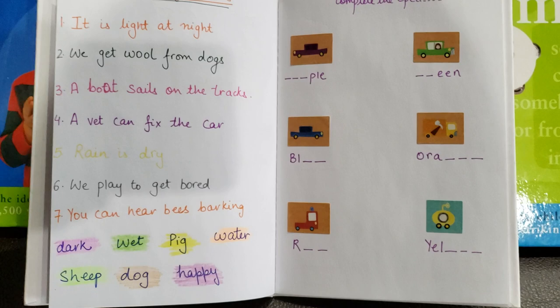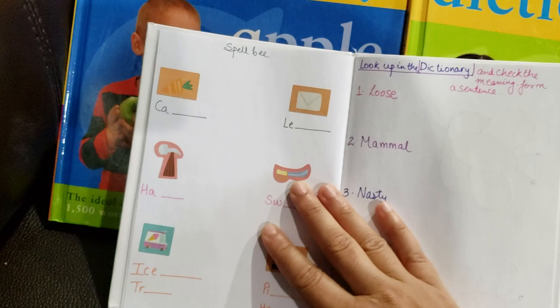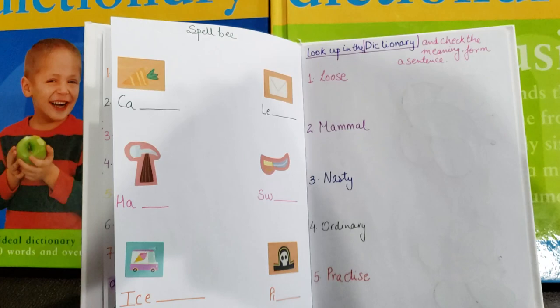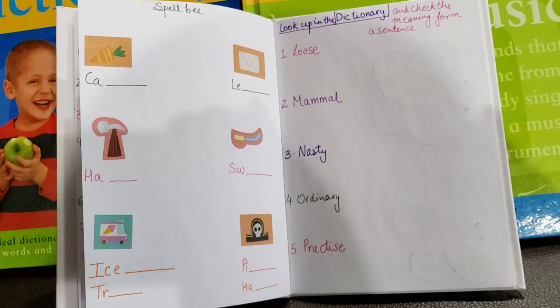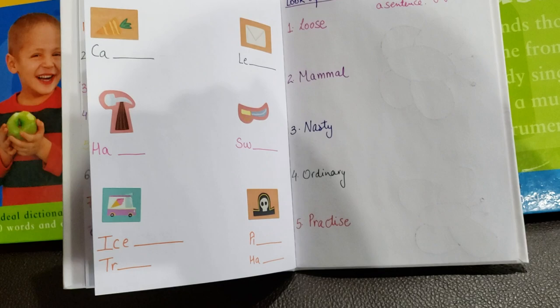Then we have another spell bee activity — another set of spellings to complete. We are really focusing on spellings and rhyming, which is why I've added so many of these. The words include hammer, sword, letter, carrot, ice cream, and a pirate hat — he needs to complete each word. Next, it says 'Look Up the Dictionary and Check the Meaning.' The words are: farmer, intense, loose, mammal, nasty, ordinary, practice. He needs to pick up the dictionary, find the word, and write the meaning.